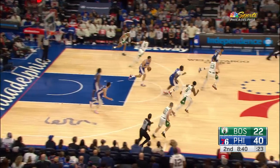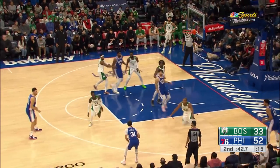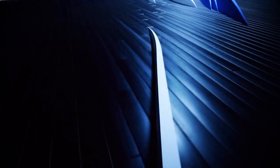In the second, Jason Tatum turns it over. Tobias Harris gets a dunk on the break. Then Furkan Korkmaz finds Seth Curry for the three. Seth had 17 points on the game. Philly by 20 at the break.